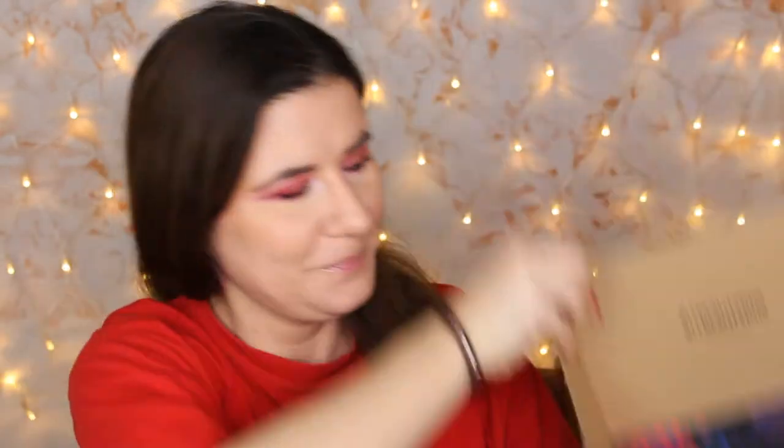Let's open the Look Fantastic box. You're also going to see me wearing the same clothes in all three videos because I'm going to film them after each one. Now this box is so beautiful — I really like how it looks. Let's open it.